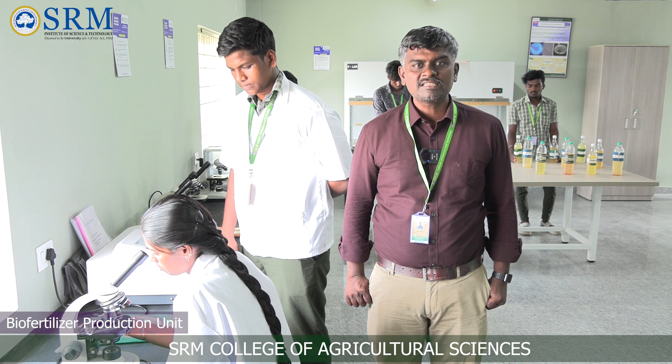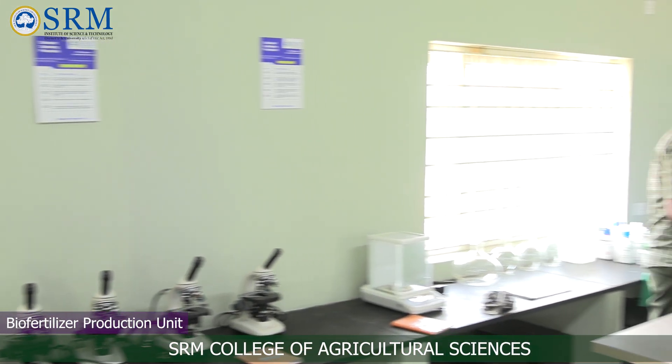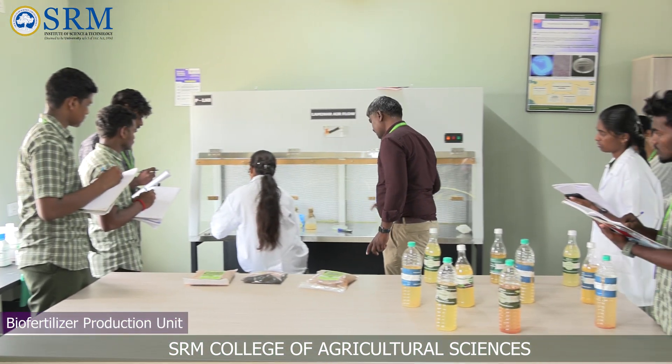This is Dr. Melvin Jo, assistant professor in agricultural microbiology. This is a biofertilizer production unit, where we deal primarily with the isolation of microorganisms from the soil.